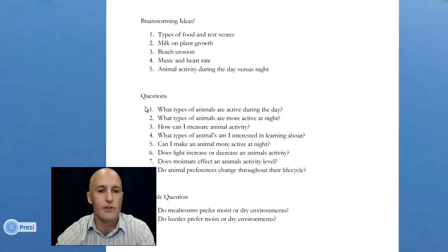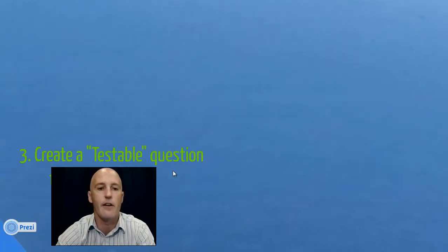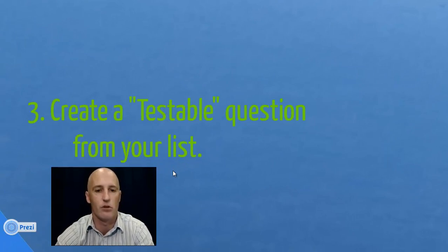Here are some sample questions we came up with — there are eight. What types of animals are active during the day? What types of animals are more active at night? All the way down to: do animal preferences change throughout their life cycle? From there, you want to create a testable question from your list — a question that you could actually develop a procedure to test in order to find the answer. Again, you don't want to already know the answer.